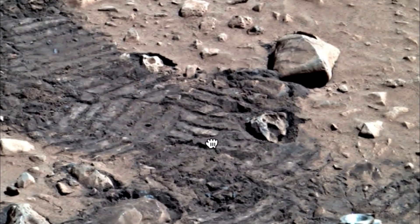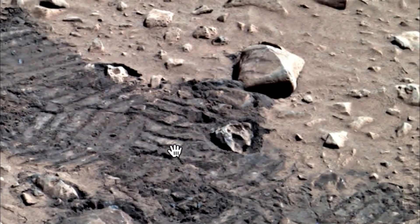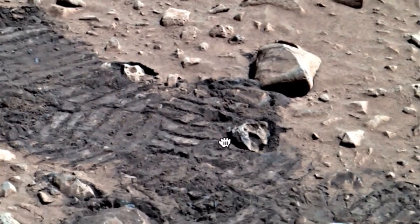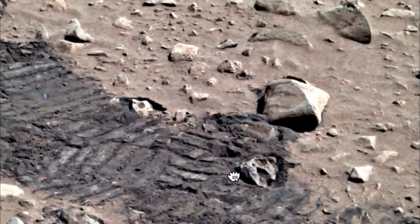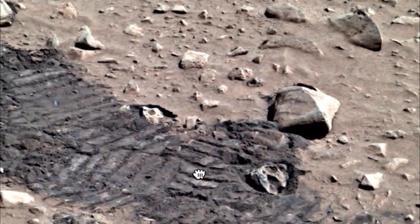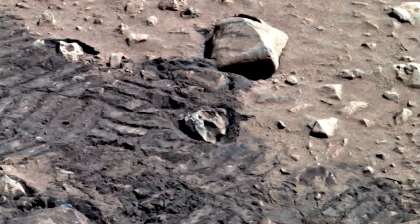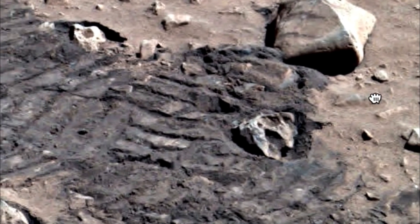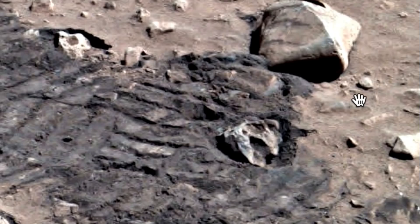That's kind of funny, isn't it? NASA is there to explore and to discover new life, and yet all they're really doing is running over it with their very expensive metal tires that apparently break things and destroy some of the artifacts like this one.